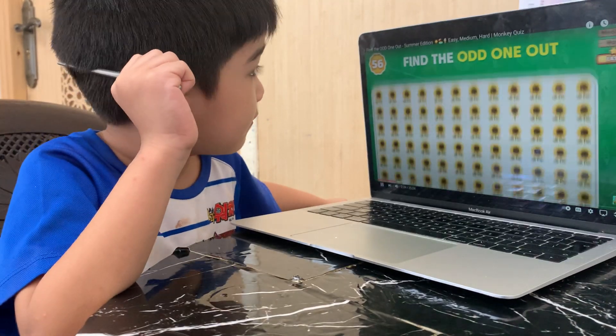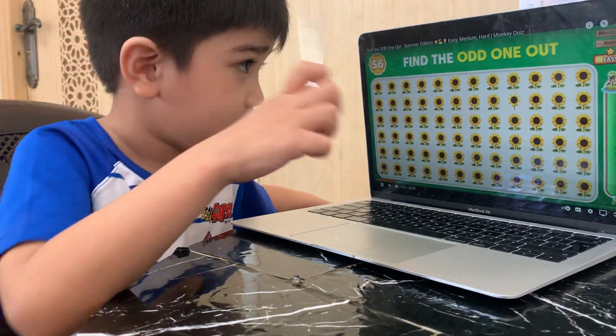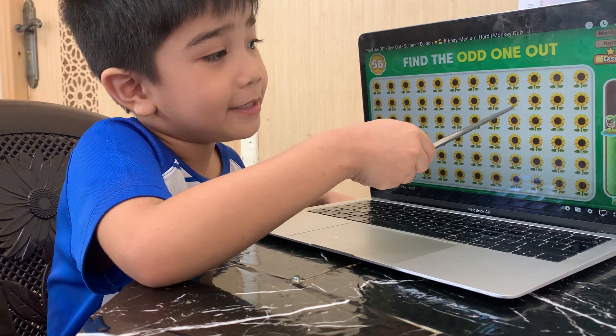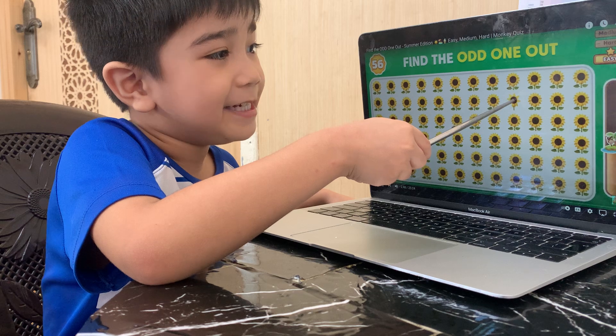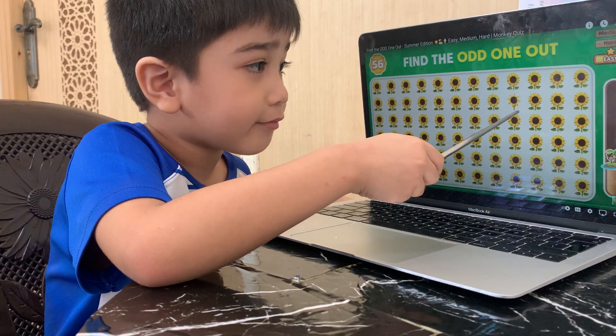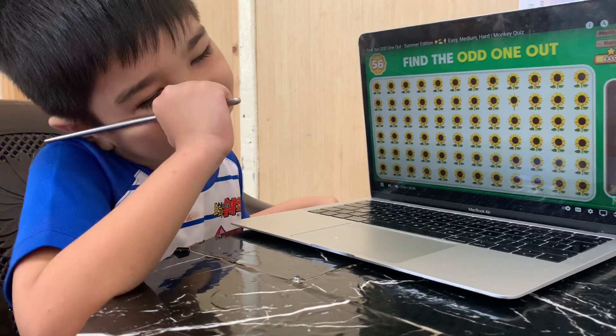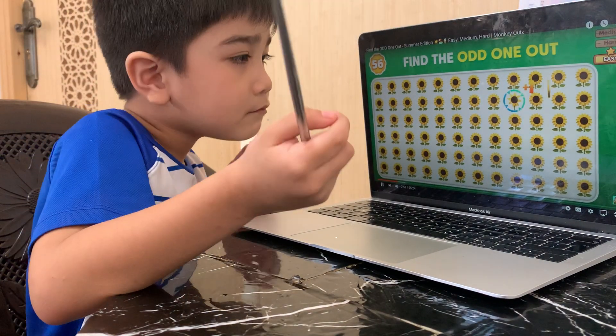Spot the emoji that doesn't match the others! There! It is! It's here! It's up there! Yeah!